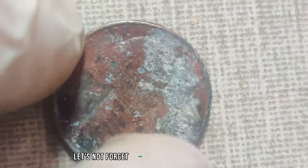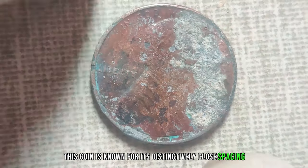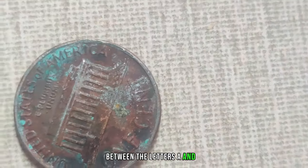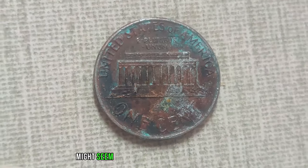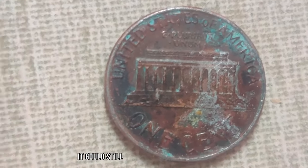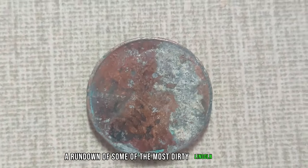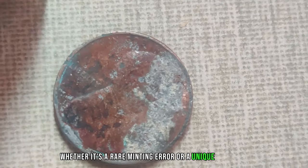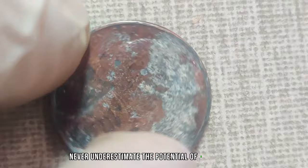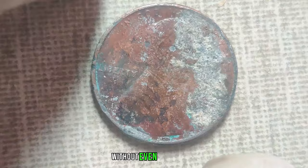Let's not forget about the 1992 close AM penny. This coin is known for its distinctively close spacing between the letters A and M in 'America' on the reverse side. Finding one of these in circulation might seem like finding a needle in a haystack, but if you do, even in a less-than-perfect state, it could still command a significant premium. A rundown of some of the most dirty Lincoln pennies with astonishing values — whether it's a rare minting error or a unique variation, never underestimate the potential of a dirty coin hiding in plain sight. Who knows, you might just be sitting on a fortune without even realizing it.